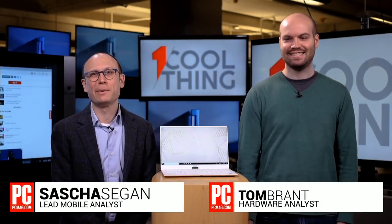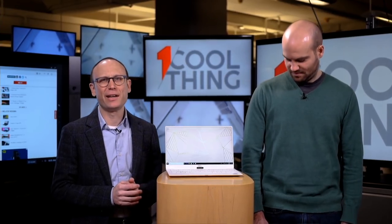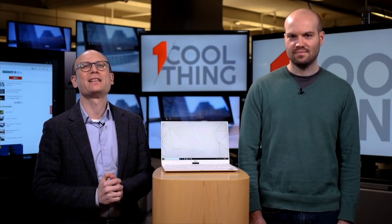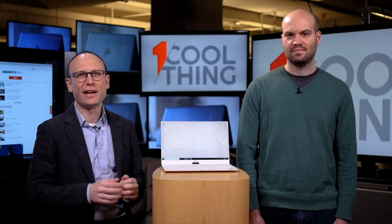Hello and welcome to One Cool Thing, PCMag's daily show where we show you one cool thing which we are testing out here in the PCMag labs. I'm Sasha Sieg and this is Tom Brandt. If you are watching us live on Facebook, welcome! It's 10 AM Eastern on a weekday and we welcome your questions and comments. Please put them in the comments section. Social Pete here will read them out to us and we will have a discussion. If you are watching us later on YouTube, please like and subscribe. We have a new One Cool Thing every weekday here on the PCMag channel.